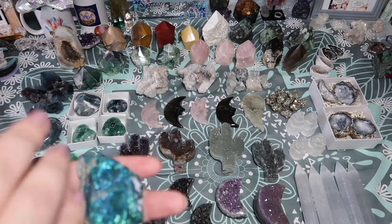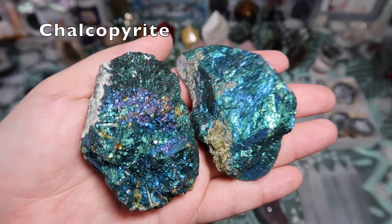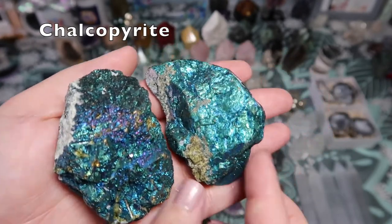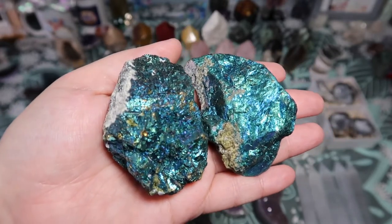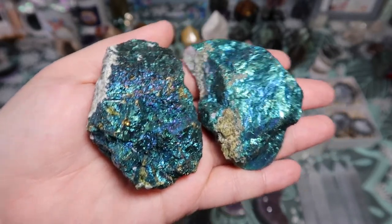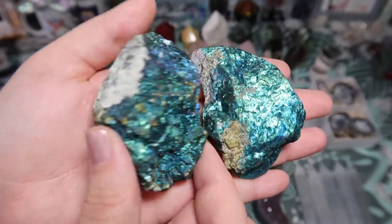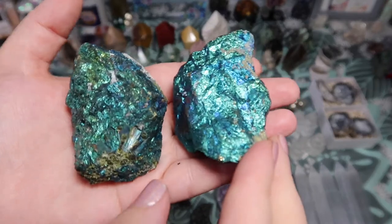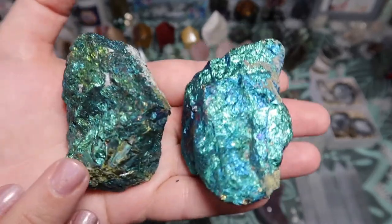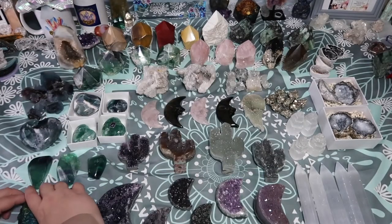The next thing I want to show you — I can't pronounce this, I think it's like chalcopyrite — it's a beautiful multi-colored pyrite, also known as aura pyrite or peacock pyrite. I do have to look it up again, but look how gorgeous these are — the shine and the beautiful different colors make it an absolutely gorgeous stone. I will have the name listed on screen, I just cannot pronounce it for the life of me.